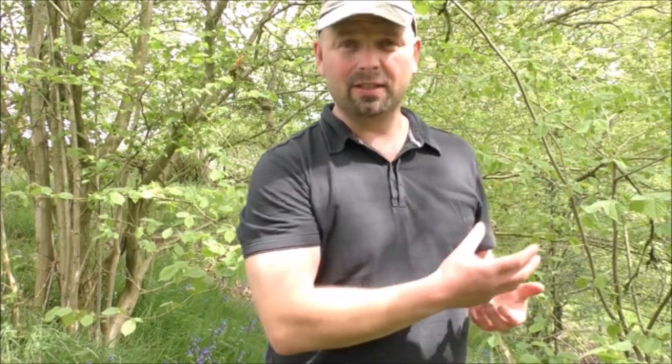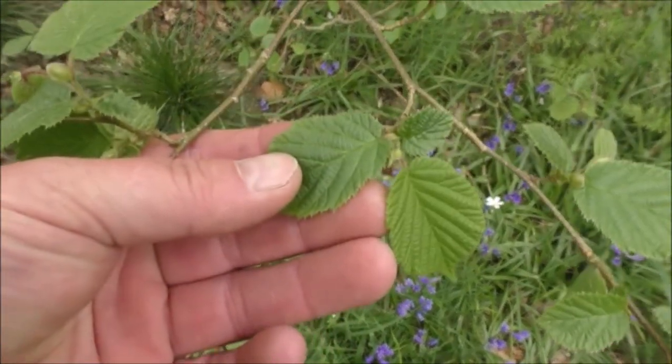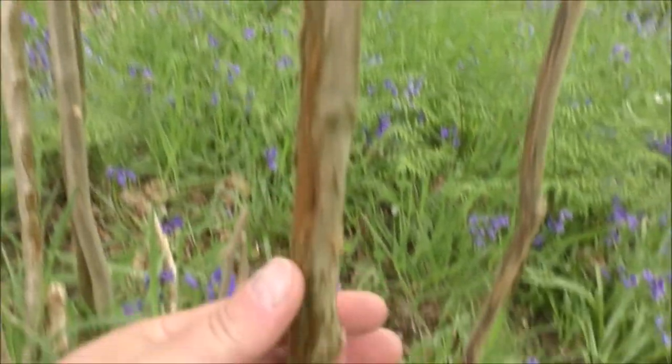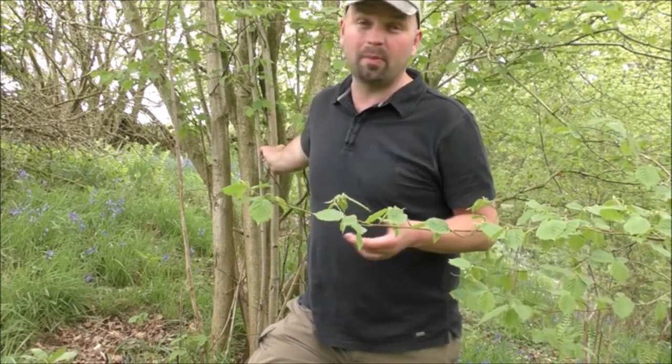In areas where grey squirrels are well controlled you can still get decent crops of hazelnuts. For the plant ID, I'll give you a close-up of the leaves and also a close-up of the bark. It's usually very smooth, but in some areas it does get rough because it's a favourite plant for deer to rub their antlers on — this is what it looks like when a deer has rubbed its antlers on it.